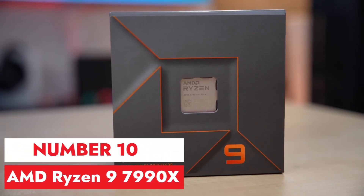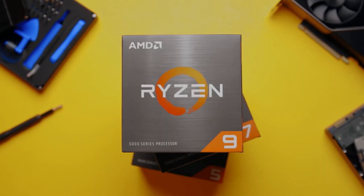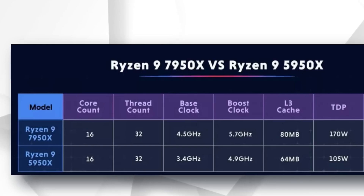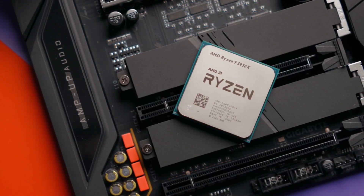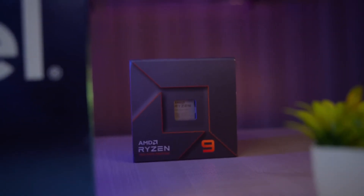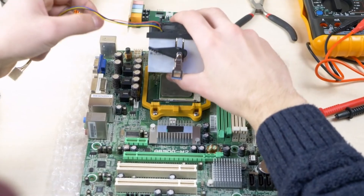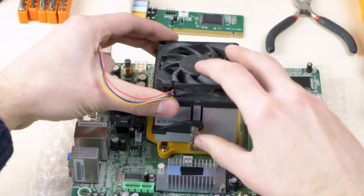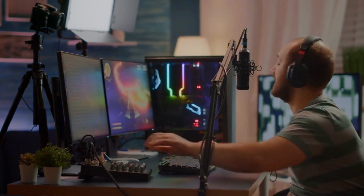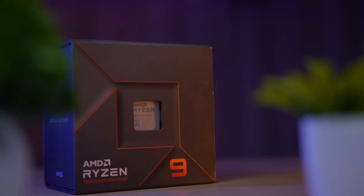Number 10, AMD Ryzen 9 5950X. The AMD Ryzen 9 5950X is a powerhouse CPU, boasting 16 cores and 32 threads, built on the advanced Zen 3 architecture. With a base clock speed of 3.4 GHz and a boost clock of up to 4.9 GHz, it delivers exceptional processing power for demanding tasks. Whether you're editing videos, streaming gameplay, or running complex simulations, the Ryzen 9 5950X handles everything with ease.